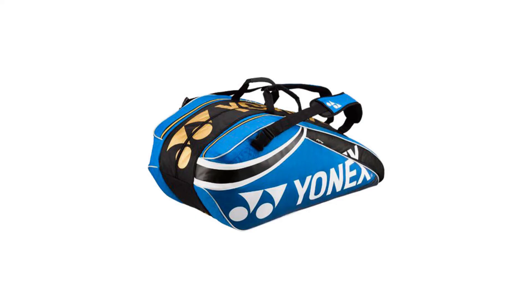Carrying her Yonex Pro 9 pack, this bag holds up to 9 rackets featuring 3 main compartments and accessory and shoe pockets.